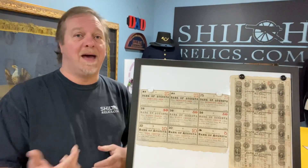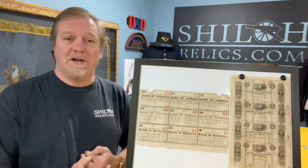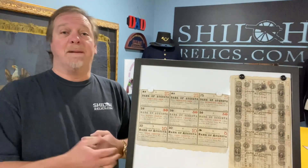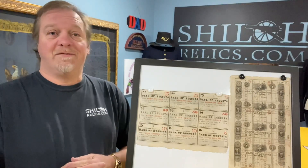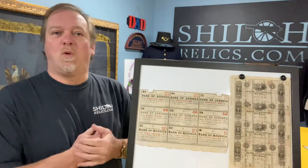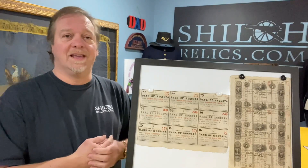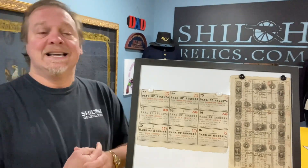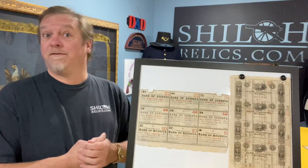We just got back from the show in Dalton, Georgia. Great show if you have never been — it's 500 tables of Civil War stuff. Happens usually the first weekend in February every year. Been doing it for decades now, and it's a wonderful show. While we were in Georgia, I ended up getting a couple of things, and I thought I'd share them with you because they're really neat. I like the neat stuff, and these are really neat and still affordable.